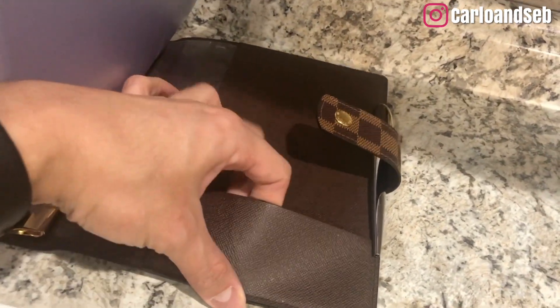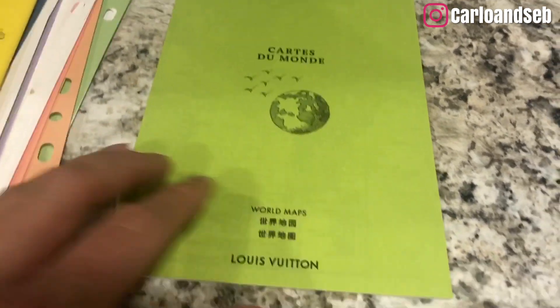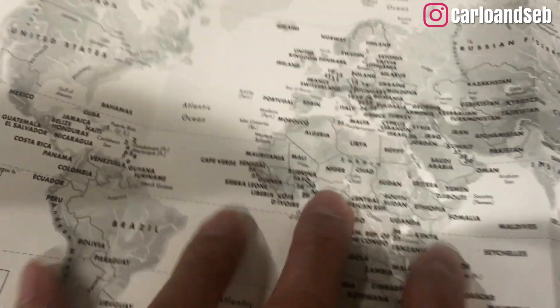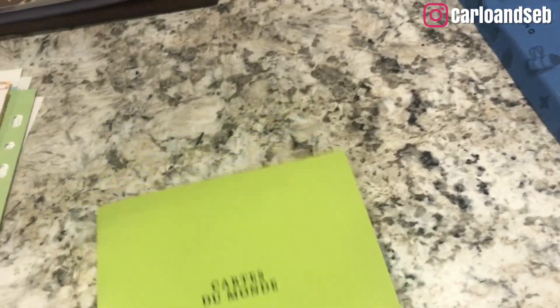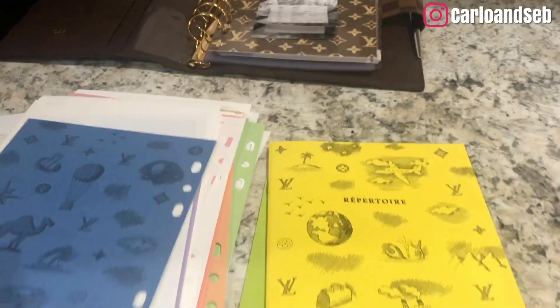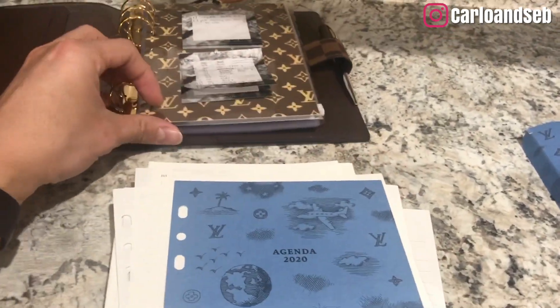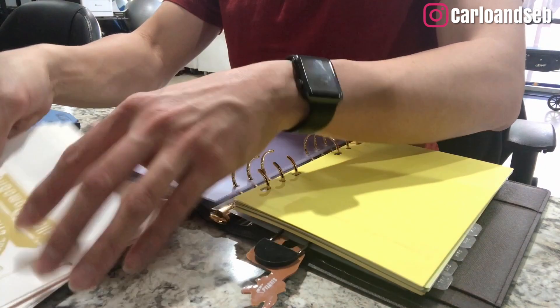There's a pocket for business cards, a repertoire section, and then 'cartes du monde' - a world map. My favorite place is France, and I'm here in the United States. The world map isn't perforated so I'll place it in one of the tabs. Now I'm going to insert the refill and show you how it looks.